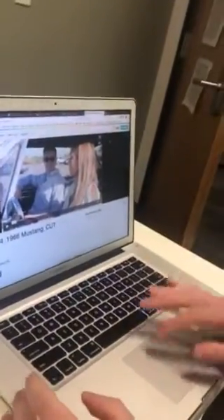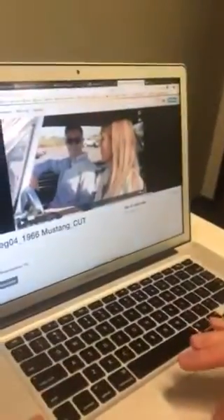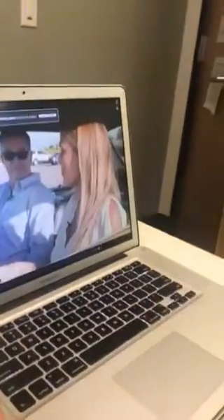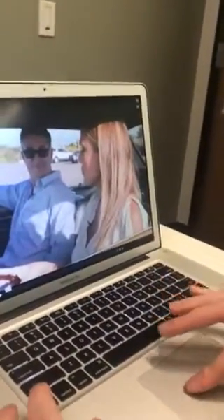I was going to mention it and then I forgot. Glad you brought it up, actually. This is just a draft — I've put comments on him to edit some stuff, so this is just the first cut.